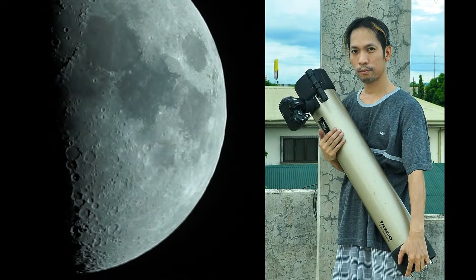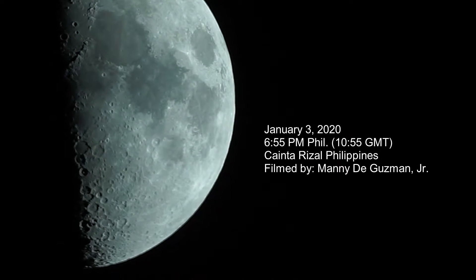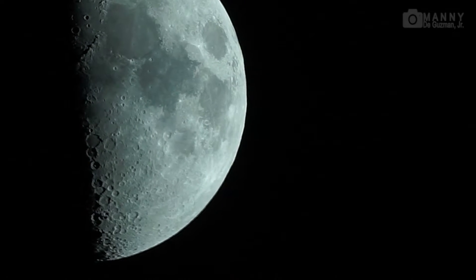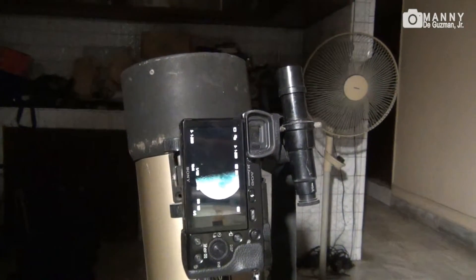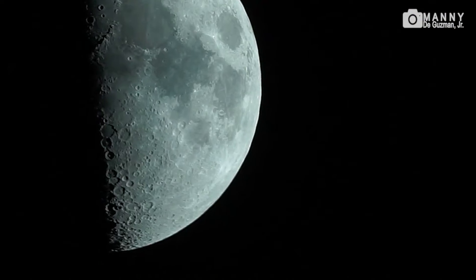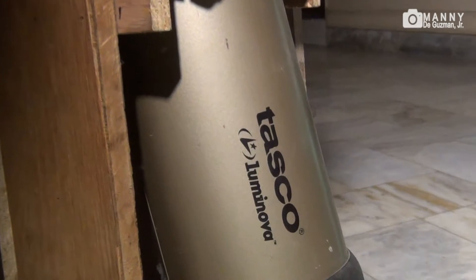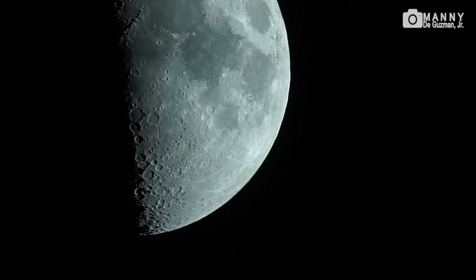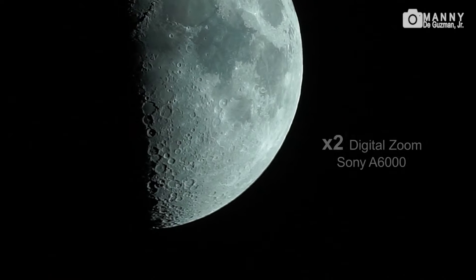Howdy everyone, my name is Mani and today is January 3rd, 2020. Here's another close-up of the moon being taken with my Sony a6000 in live view after it was recorded, using my Tasco Luminova 4.5 inch 900 millimeter reflecting telescope. Wow, look at that!